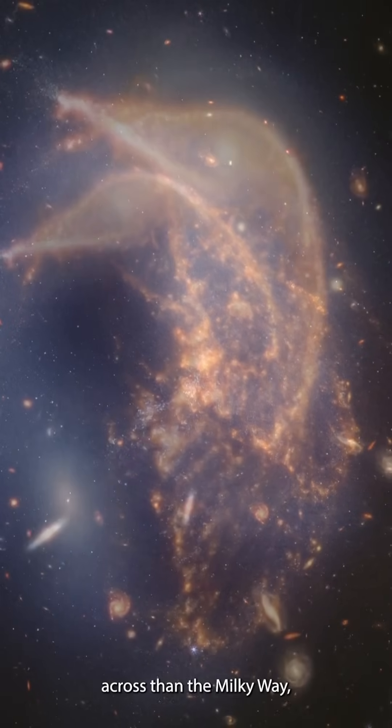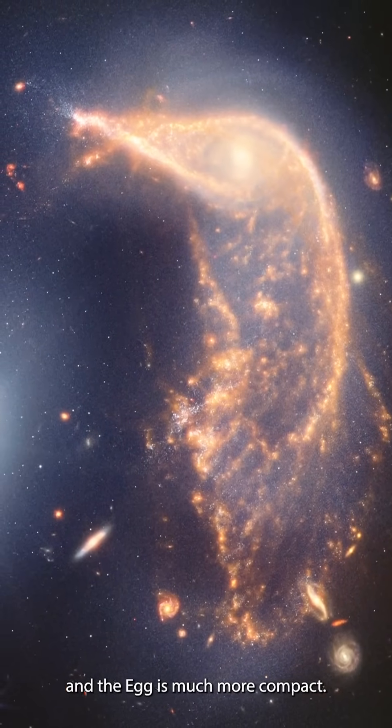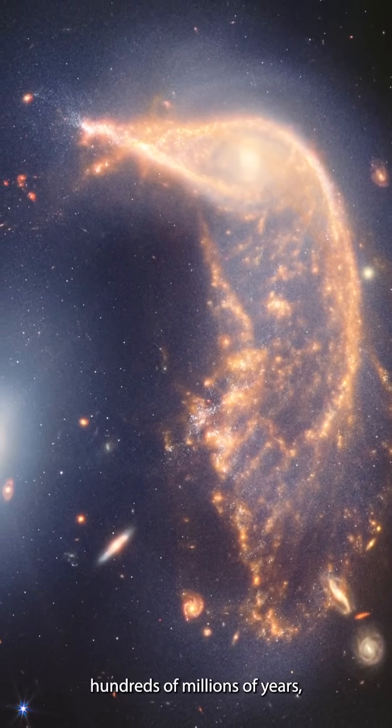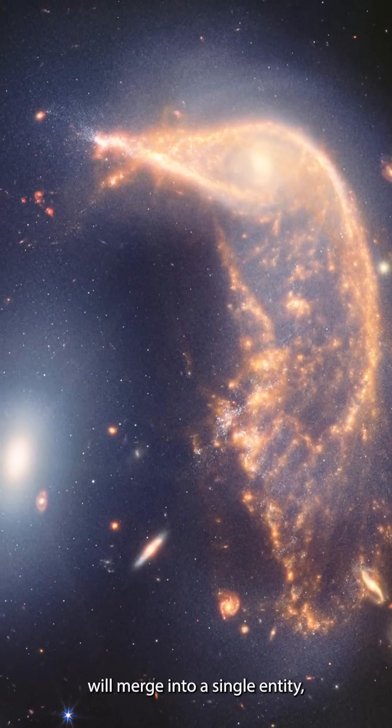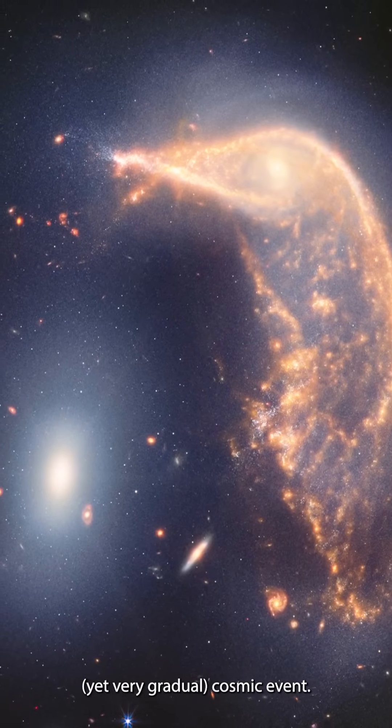The Penguin is somewhat larger across than the Milky Way, and the Egg is much more compact. Over the next several hundreds of millions of years, these galaxies will merge into a single entity, creating a dramatic yet very gradual cosmic event.